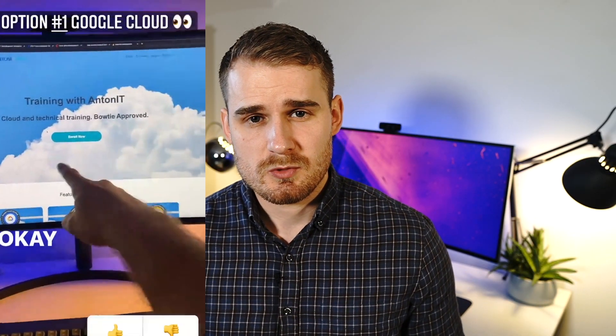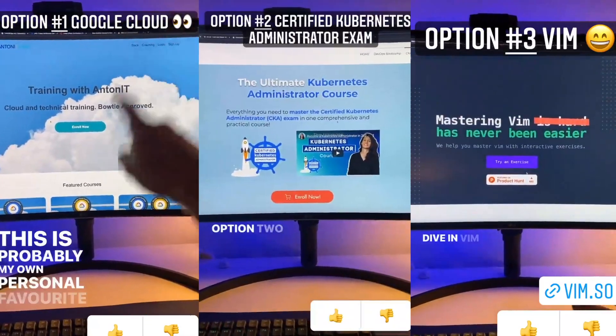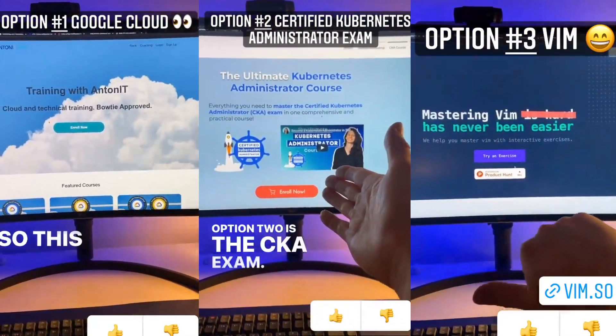Be sure to stick around. My plan is one big video per month where I'm going to take a different exam. I asked on social media what you'd want to see me do next, and everyone voted for the CKA exam — the Certified Kubernetes Administrator exam. Subscribe to the channel, and I'll hopefully see you soon.